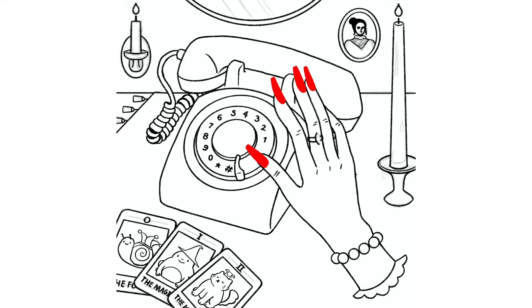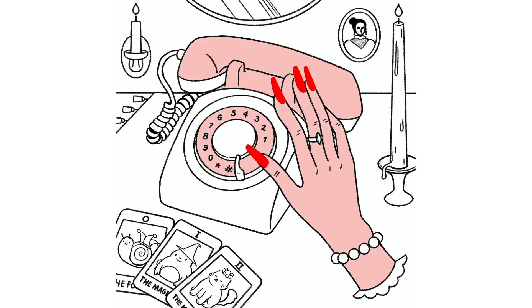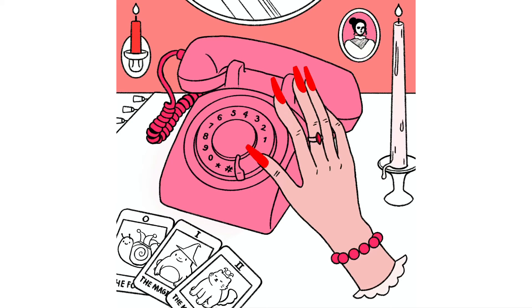I really wanted to leave a lot up to interpretation in this drawing. The Victorian portrait especially is quite mysterious — it could be an image of the psychic herself, or maybe a ghost that she is in contact with. This drawing actually has a couple of references to my other art and projects that I've done in the past. In the bottom left corner, the tarot cards are from a tarot card project I designed before, called the Pastel Rainbows Tarot Deck.